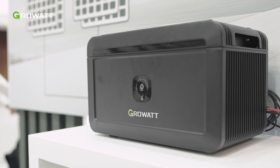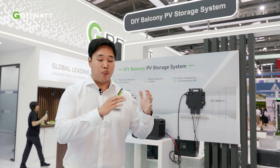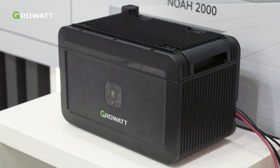Usually you have the microinverter and some panels where you can produce energy during the day, but with the new balcony storage — the NOAH 2000 — you can save the energy and use it during the night. More on that later.